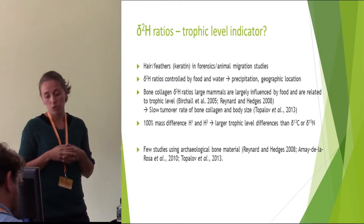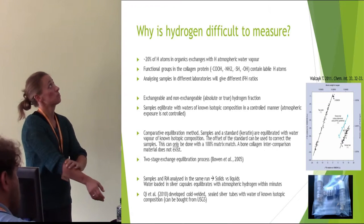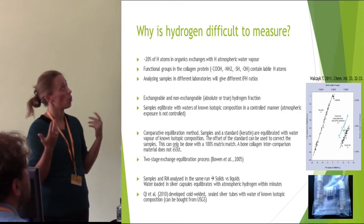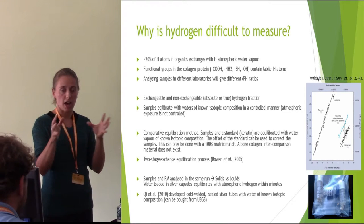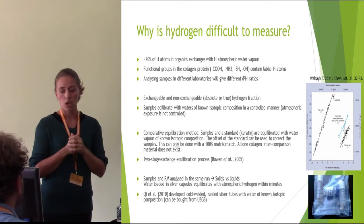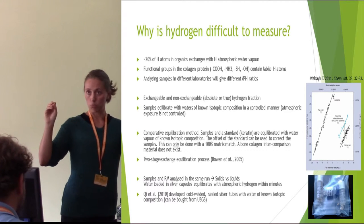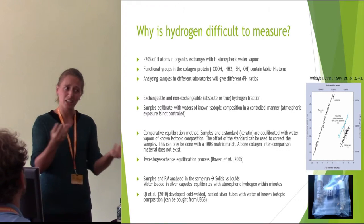There are only a few studies that use archaeological bone material, and this is because hydrogen is actually quite difficult to measure. About 20% of the hydrogen atoms in bone collagen — in organics even — exchanges with hydrogen in the atmospheric water vapor, because functional groups in the collagen protein contain so-called labile hydrogen atoms. So any hydrogen that is not connected to carbon can exchange with the atmosphere. This means that if you would analyze the same sample in a lab here and in a lab in Belfast, you would get different values because you have different atmospheric water content in those two laboratories. Even analyzing the same sample in the same lab but six months apart might give a different value.